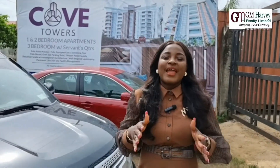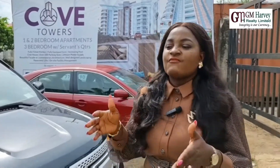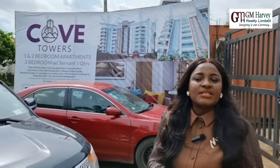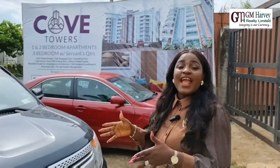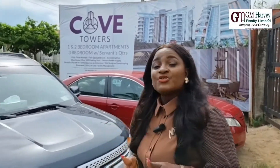We're going to be selling here one bedroom apartment, studio apartment, two bedroom apartment, and three bedroom penthouse. This is actually a fully-serviced estate with 24-hour security, 24-hour power supply, landscaping, a fully equipped gym, swimming pool area, and 100 car parking spaces.